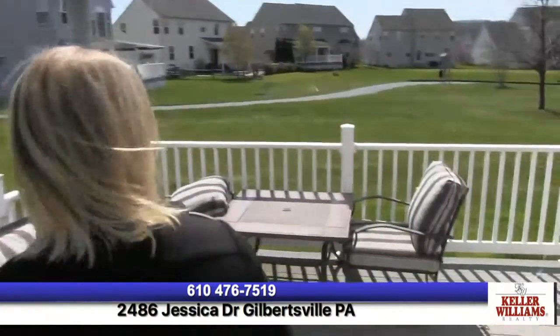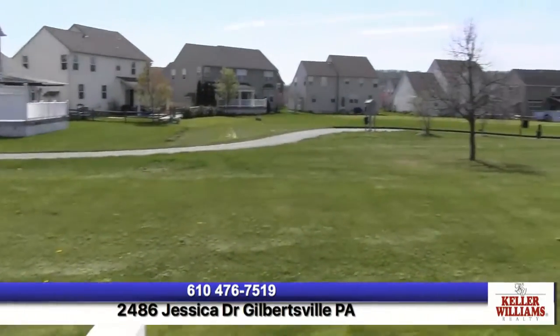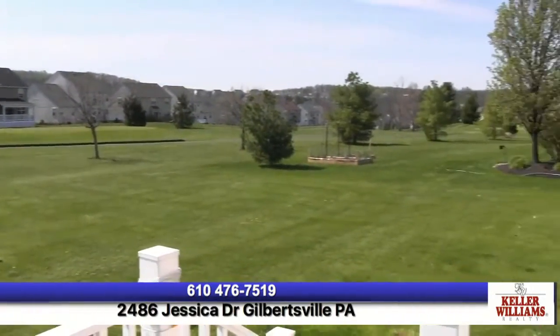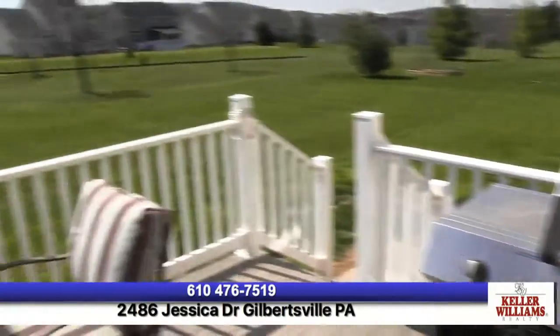Off of the eat-in kitchen is the deck. It's a Trex deck and we do back up to the golf course. From what the owners have said, they haven't had any golf balls hit the house. It's beautiful, quiet, and very serene — come out here in the morning for your coffee, or in the evening to eat dinner on the deck, which is low maintenance because it's a Trex deck.